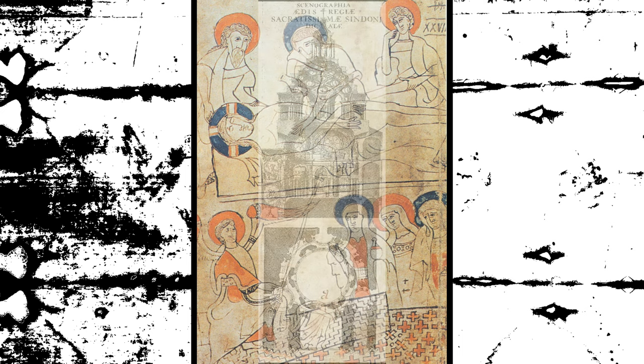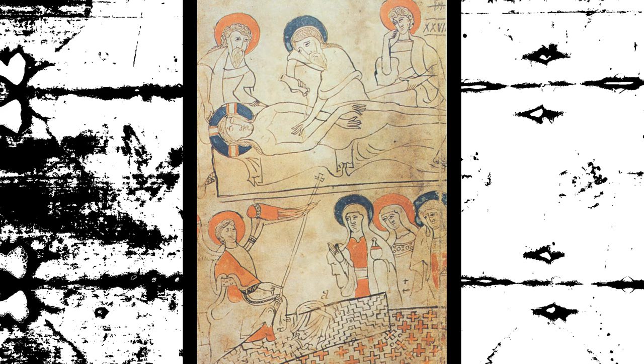In summary, the Catholic Church has not made an official statement on the authenticity of the Shroud of Turin, and allows the faithful to venerate it without demanding absolute belief in its authenticity. The Church's stance is cautious and has encouraged scientific research and dialogue between scientists and theologians on the subject.